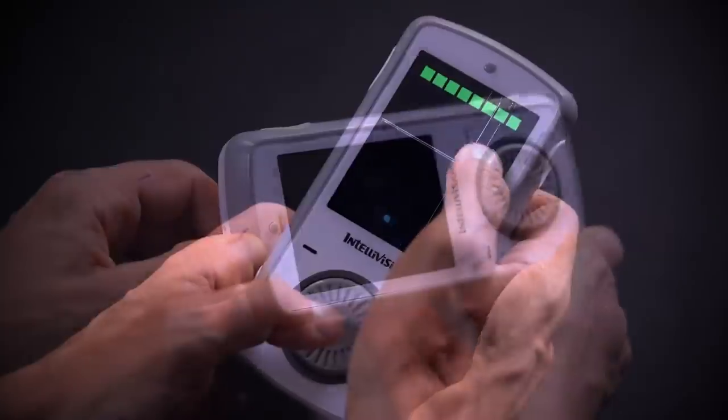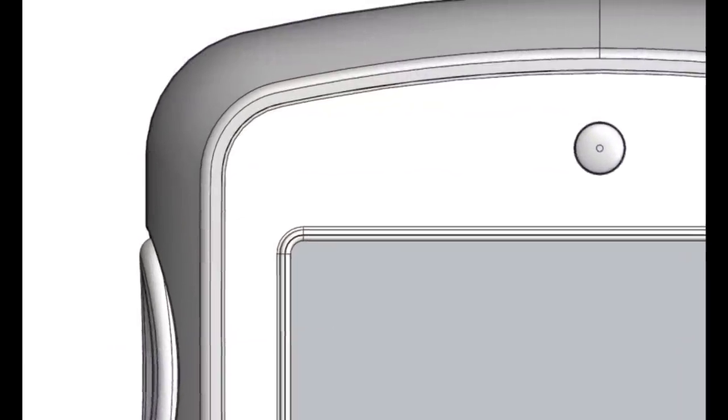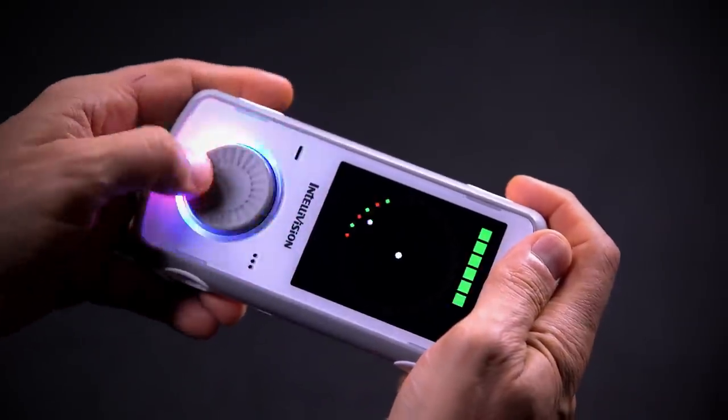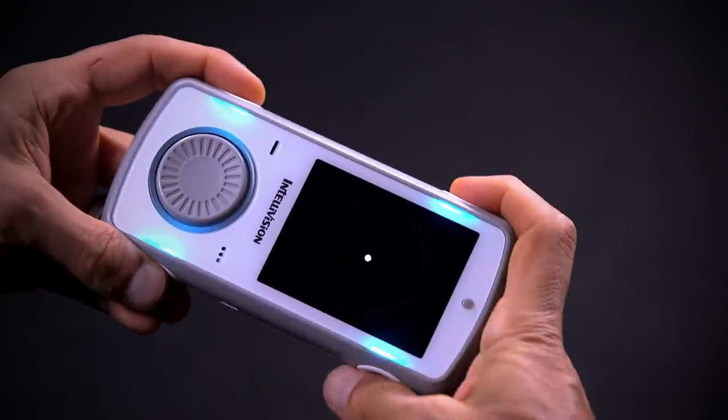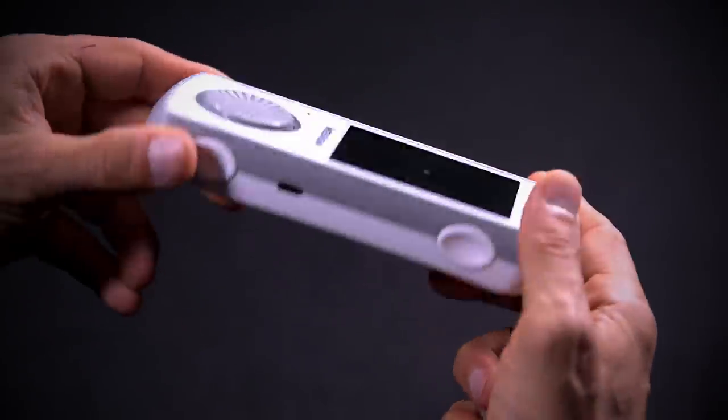The controller can internally sense the orientation you're holding it, similar to your mobile phone, and will adapt the controller to play the game accordingly. At the top of the controller you'll find the home button, which lets you turn the controller on and off, pause the game, change the orientation, or get in and out of the game menu. The contour of the controller was thought out over a year — everything from trying six to seven different types of screens, to the disc shape, shoulder button shape, overall form factor, and the grip contour on the back.